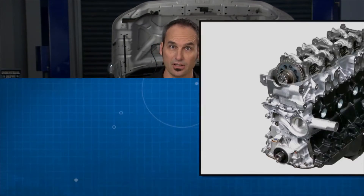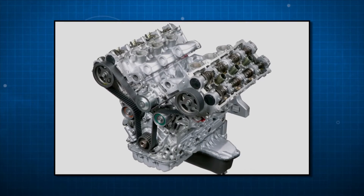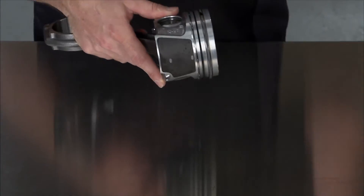A reman engine, or remanufactured engine, will tear the engine completely apart, remachine all the heavy castings, hone the cylinders, deck the cylinder heads, and put in a lot of new parts. Anything that would wear or have age to it — all new pistons, gaskets, bearings, etc.